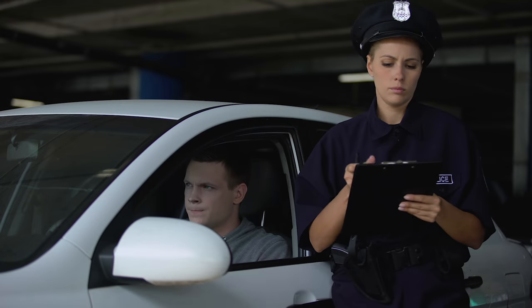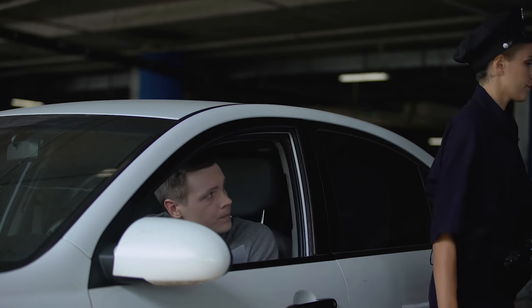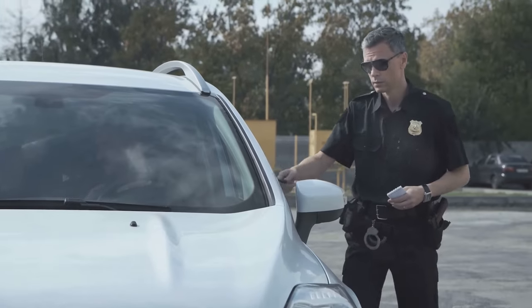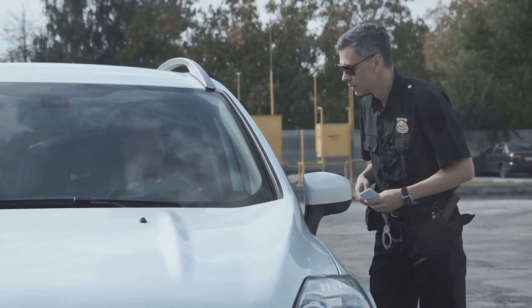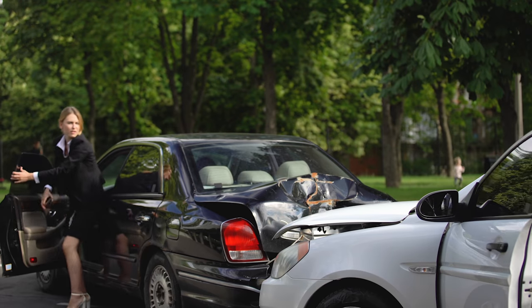Now, if you don't follow these rules, you might end up with a fix-it ticket. The fines usually start at around $175 for a first offense, but it's not just about the money — it's about adhering to regulations that ensure everyone's safety on the road.